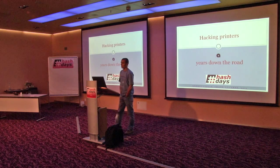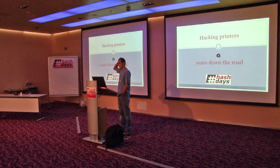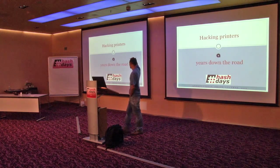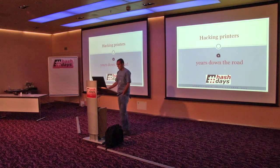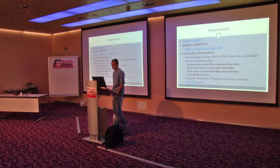Good morning everyone. My name is Andrey. I will be presenting 'Hacking Printers 10 Years Down the Road.' I'm glad to be here in Lucerne and at this conference. Let's get rolling.